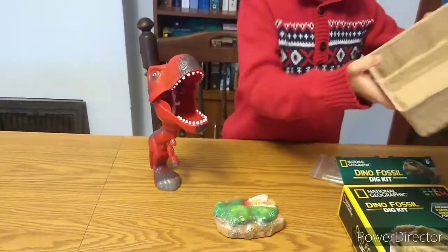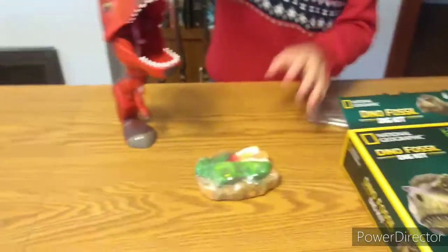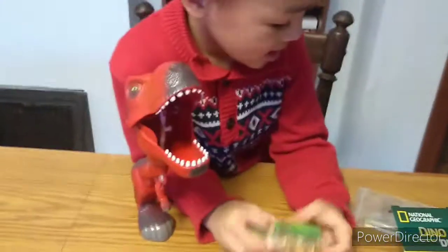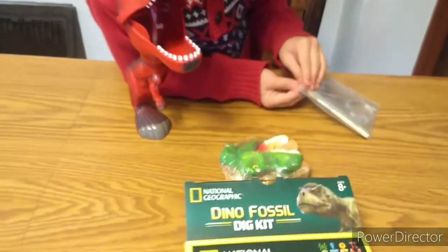What else is in there, Kuya? This! What is that? Oh, this is a box! Attention! No, that's attention! And then? Wow! Look! A dino!